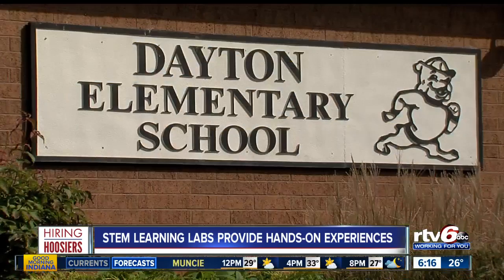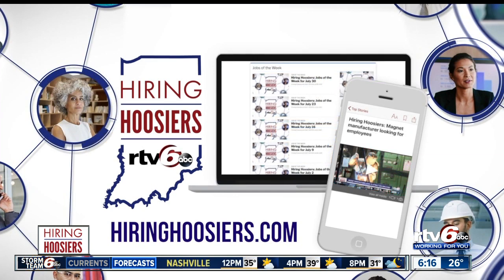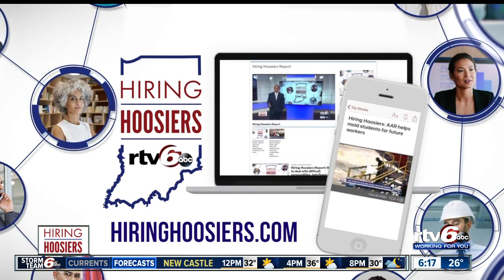If you want to learn more about these NMAC Innovation Studios and see how you can get this unique opportunity in your child's school, just visit our story on our website at hiringhoosiers.com.